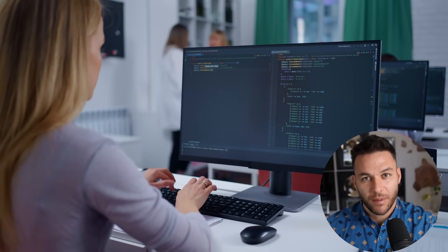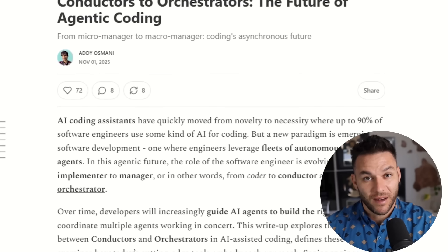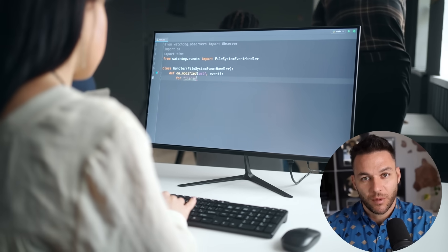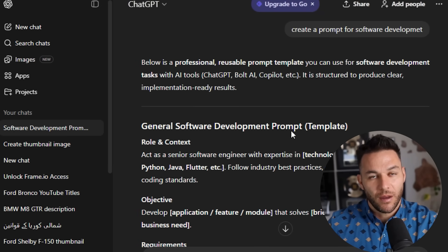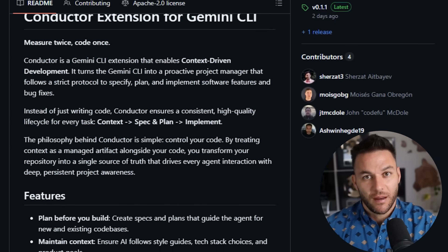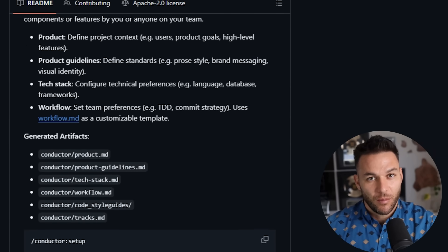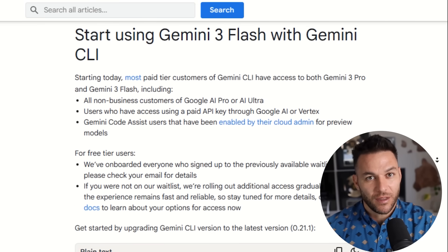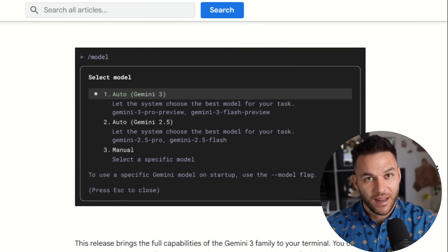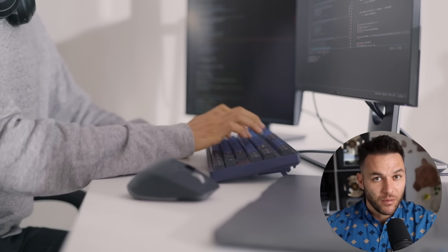Here's what separates Conductor from every other AI coding assistant. Most tools are designed for developers who already know how to code — they're meant to speed up existing work, not replace the need for development skills entirely. Conductor is different because it's designed around context and planning, meaning you can deliver professional results even if you're not a traditional developer. Everything lives in version-controlled Git files, so your whole team has access to the same context. You can hand off projects and bring in help when needed. Google is clearly betting big on this, positioning Conductor as part of their broader push toward agentic AI systems that don't just respond to prompts but actually plan and execute complex workflows. Getting in early means learning the system while competition is still low.